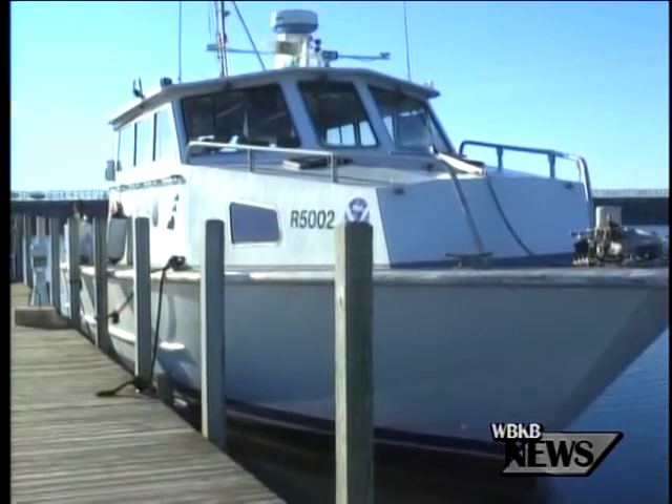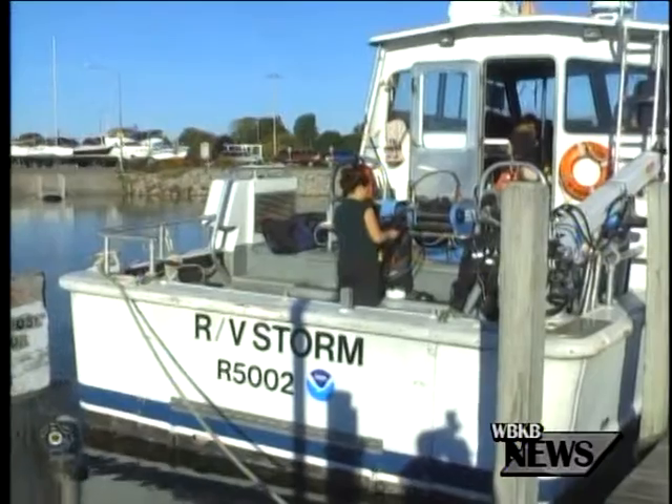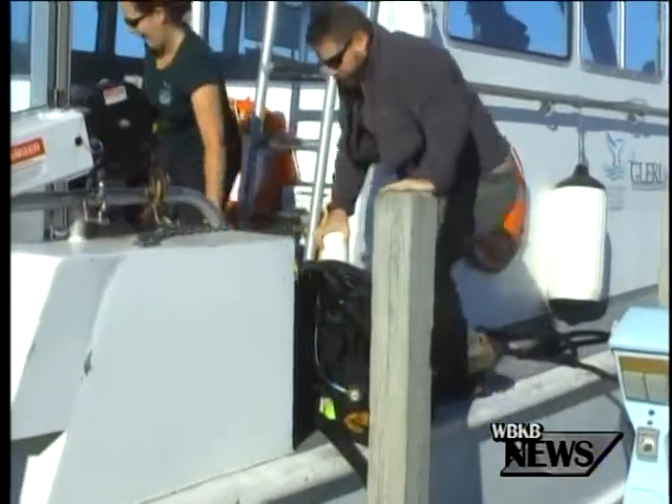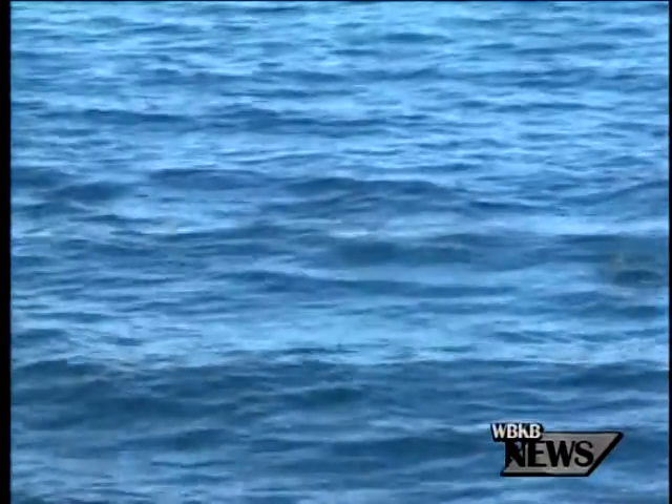All aboard NOAA's research vessel Storm. Storm is used by the sanctuary's marine archaeologists to explore and study the shipwrecks of Thunder Bay. We got to spend some time aboard the vessel learning about the past and present of a ship that sunk nearly 100 years ago.